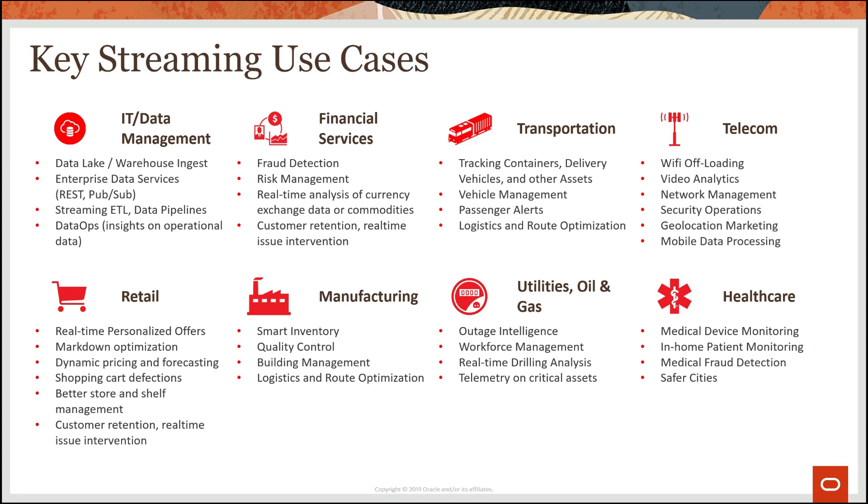There are also interesting real-time marketing use cases around retail — for example, pushing promotions, coupons, and offers to individuals based on their location, previous browsing history, and purchase history, with the idea of improving conversion rates based on better timing and more relevancy. Across all these industries there's quite a bit of overlap with Internet of Things (IoT), being able to provide telemetry on physical devices deployed in the real world.